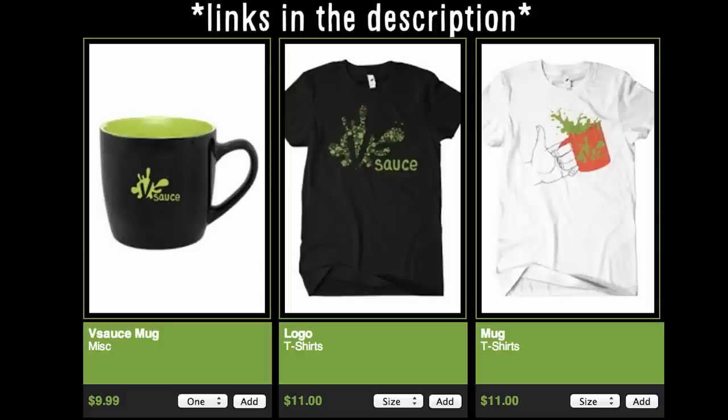Links to everything can be found in the description below. I'm Jake, and as always, thanks for watching.